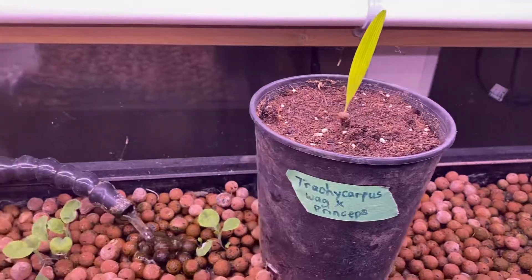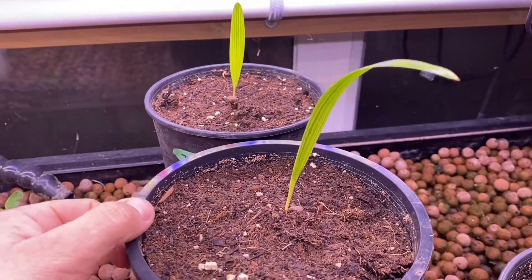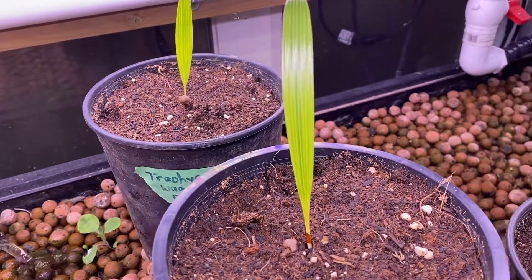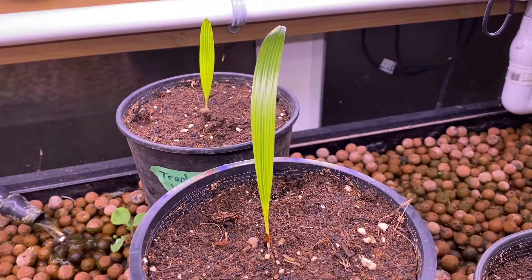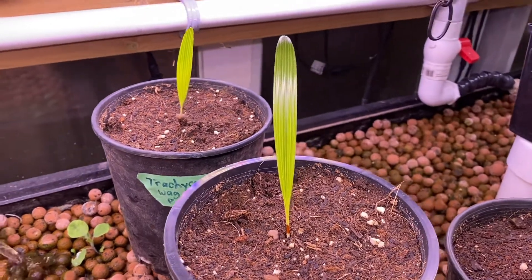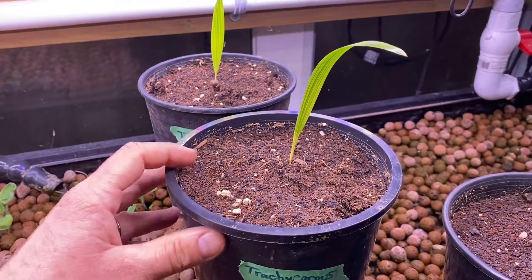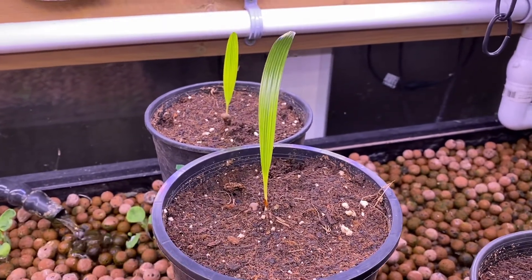Over here I've got a Trachycarpus wagneranus crossed with nanus. Trachycarpus nanus is like a dwarf Trachycarpus — it doesn't grow much taller than three to four feet before it starts sending out flowers, and it tends to have a subterranean trunk, growing similar to a Sabal minor type palm. Crossed with wagneranus, it should have the stiff fronds of wagneranus and hopefully the small compact size of nanus. Nanus also tend to have a bit of a silver-white sheen on the undersides of their fronds, so it should be a pretty good-looking palm.